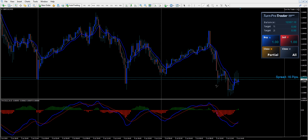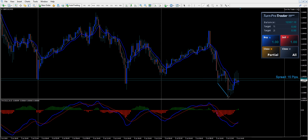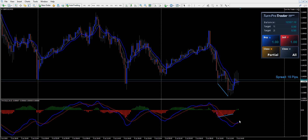Which is divergence. We got a low, and a retracement, and a lower low. We draw a line there, and we have a low on the indicator and then a higher low, which means it's time to buy and see where we go. So I'm going to buy one right here.